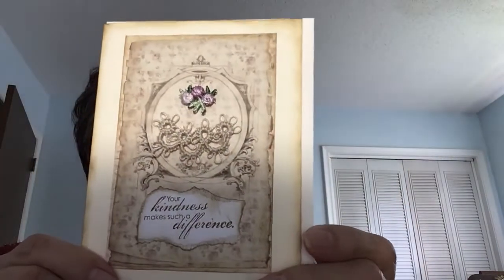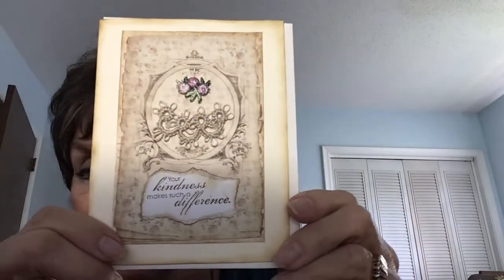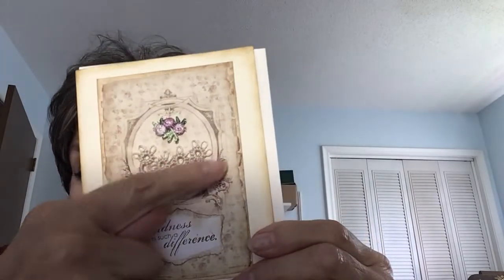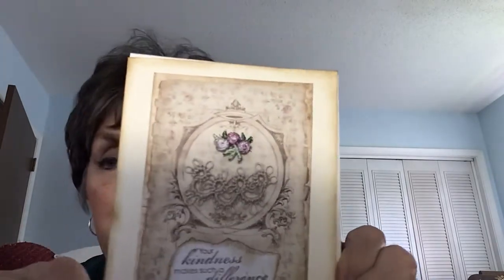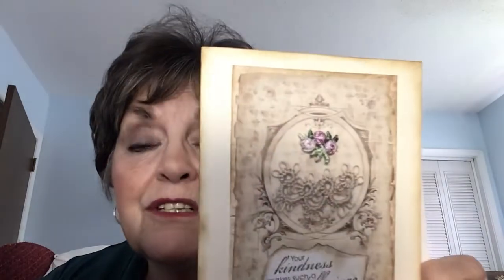This first card says 'Your Kindness Makes Such a Difference' — I know it's backwards as you're looking at it. You can see where I've added the tatting, and then some little flowers up here. I have a store called Ventress in Hickson, Tennessee, where I put my items.